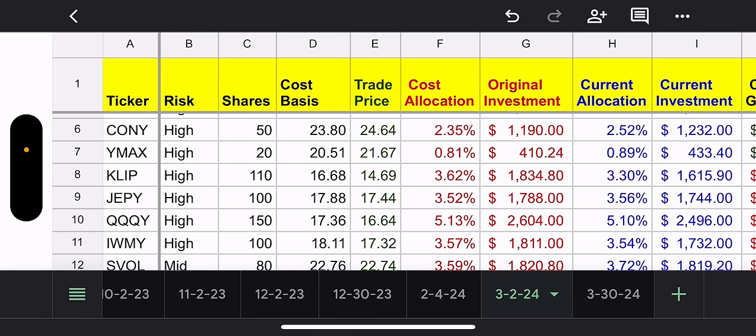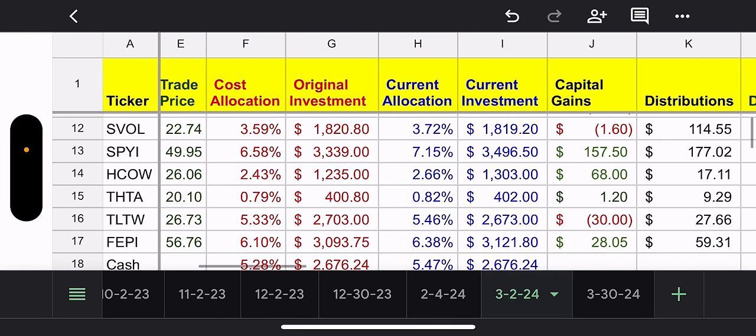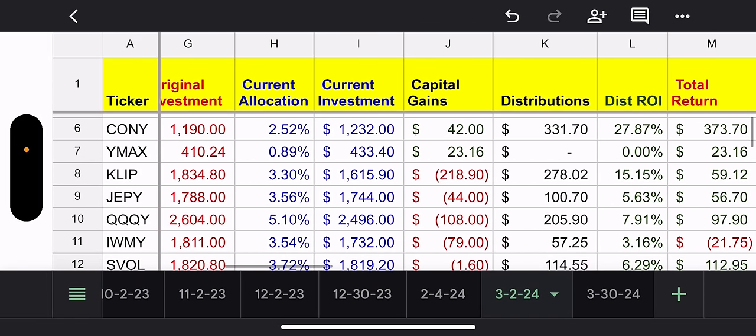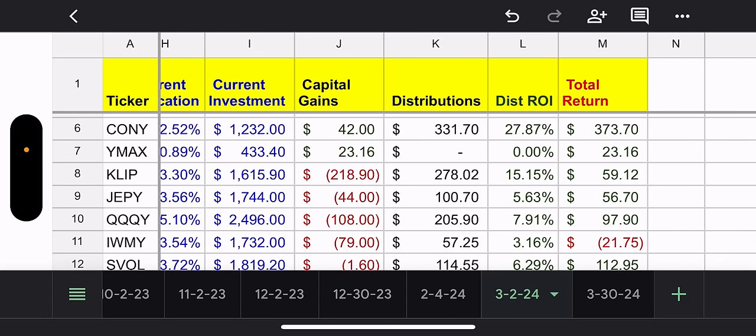My cost basis on KONY is $23.80, current price is $24.64, and current allocation is only 2.52% of my portfolio. So I can add more of this should it dip. Capital gains only $42, total distributions $331.70, and total return $370.37.